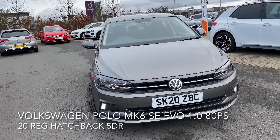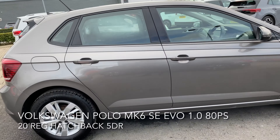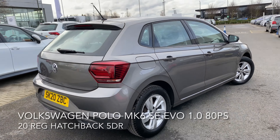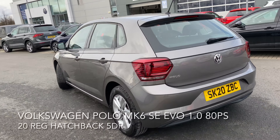Here we have a Volkswagen Polo Mark 6 SE EVO 1.0L 80PS hatchback. As you can see, the car is in great condition and it comes with many features.